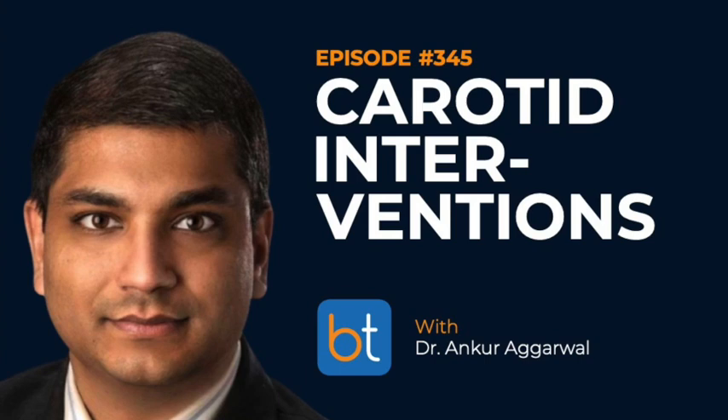Welcome to the Backtable podcast, your source for all things interventional and endovascular. You can find all previous episodes on iTunes, Spotify, and backtable.com. Physicians worldwide rely on peripheral catheters by Reflow Medical. Now Reflow is introducing Cora catheters, a unique line of coronary catheters setting a new standard for complex PCI. The CoraFlex, CoraForce, and CoraCross are engineered with groundbreaking technology offering unmatched bilateral torque with the lowest overall profile available. Visit www.reflowmedical.com for more information.